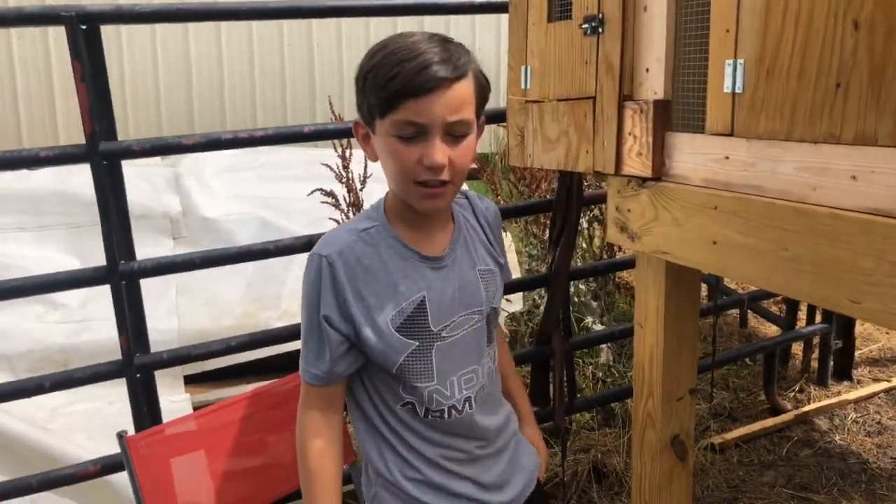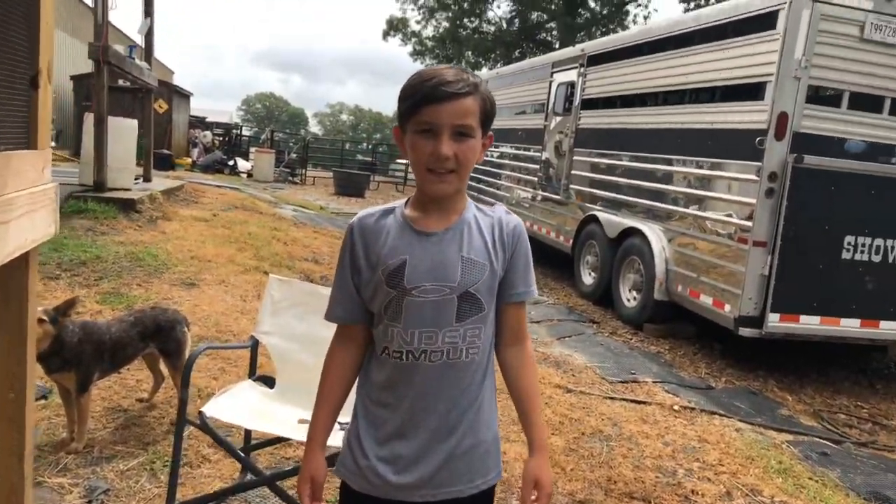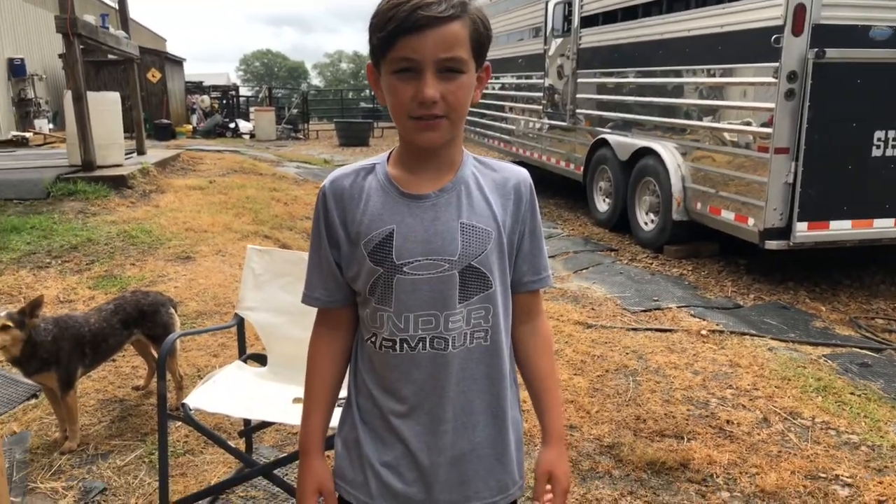And if you'd like to have some chicks like these, go to their website. This is the end of the video and I'd like to see you next video, bye!